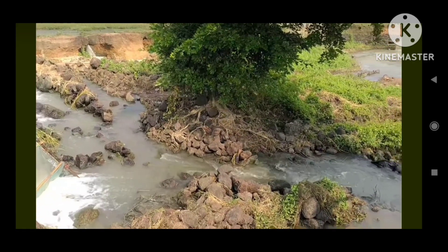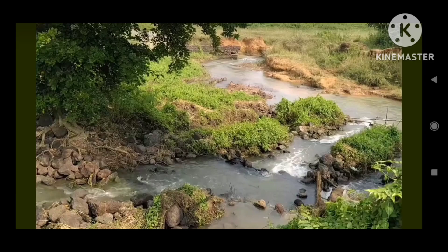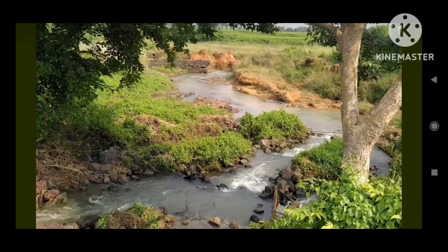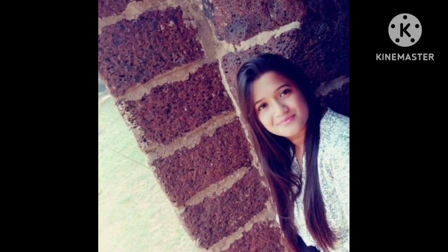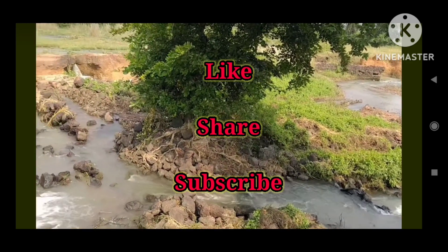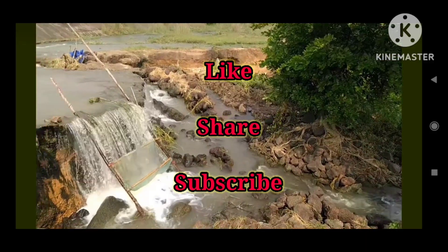So, all KGPians, if you ever feel like the city is too routine, remember that just around the corner lies this wonderful fort. Do share your experience in the comment box and subscribe to stay tuned and learn and explore more with me. See you in the next video. Take care. Bye-bye.